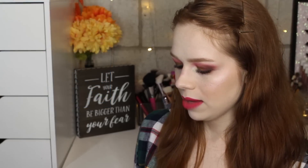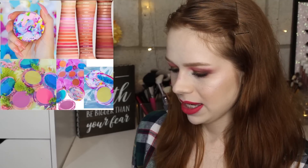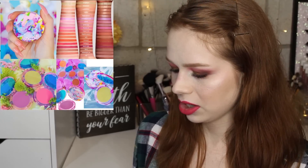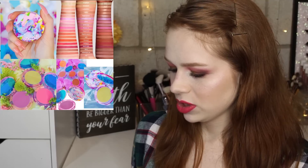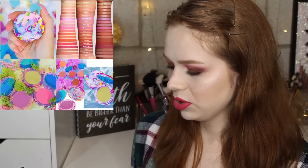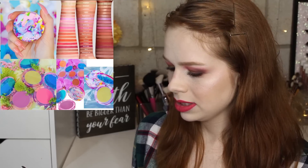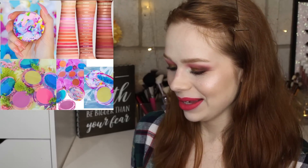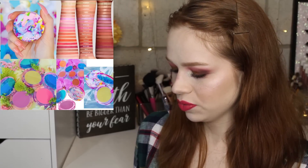There are also some new releases from Lime Crime that caught my eye because the packaging is really beautiful and springy — they are new blushes. There are some interesting colors like a green blush, which kind of goes with Lime Crime, and some beautiful colors for different skin tones. I don't need any of it since I have more than enough blushes, but I do really like the packaging.